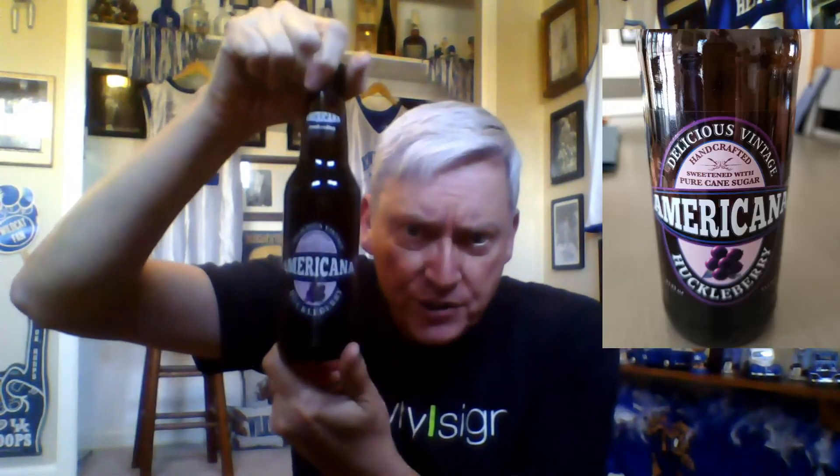I've got a couple things made with huckleberries. First, huckleberry gems — these are huckleberry marshmallow cream covered with milk chocolate. I'm also going to be trying an Americana huckleberry drink. I do know there's a huckleberry dance from like the 1950s or 60s, but let's give these a try.